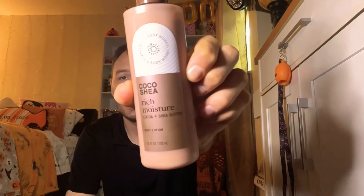My favorite item from this haul is a toss-up between the Cozy Vanilla Bourbon and the Coco Shea. I'm going to go with the Coco Shea body lotion — I don't have anything else that smells like this. It pairs really well with caramel scents or hot cocoa and cream. It could be a year-round product, and I'm super excited about it. I loved this haul.